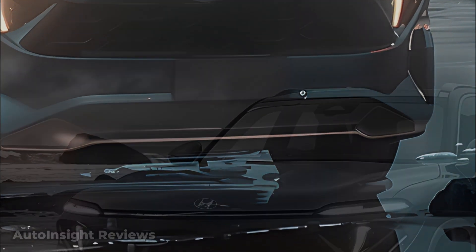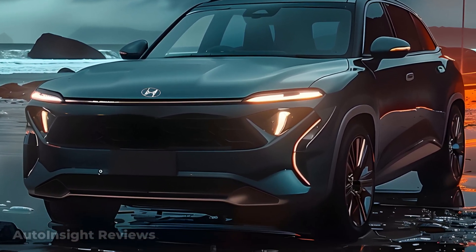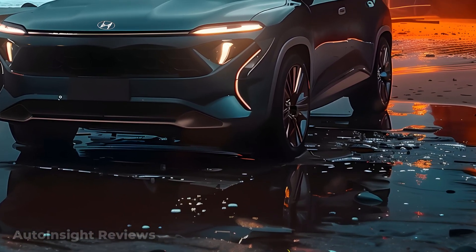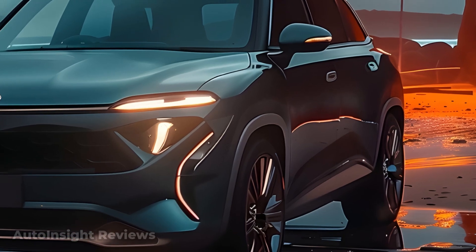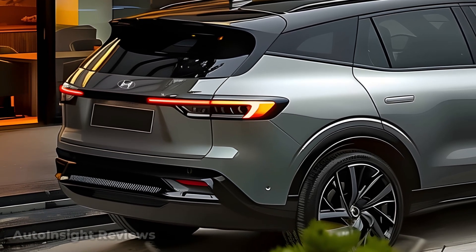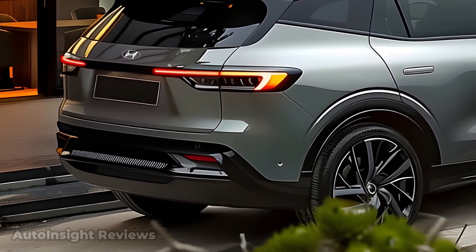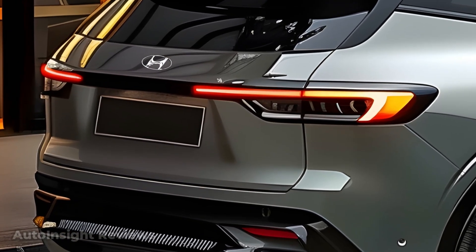Hyundai unveiled the cutting-edge technology-equipped Ioniq 9 with a chic exterior and outstanding functionality. It was challenging to design the 2025 Hyundai Ioniq 9, as it was meant to have both a futuristic vibe and the spirit of technical innovation. The Ioniq 9's exterior features a contemporary aerodynamic design and a sleek appearance, enhancing fuel efficiency and performance, in addition to having attractive clean geometric lines.